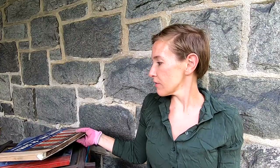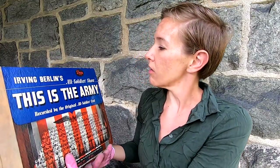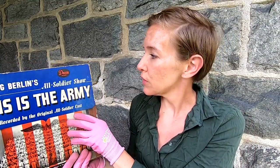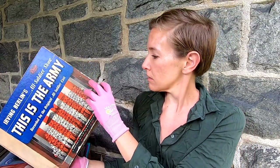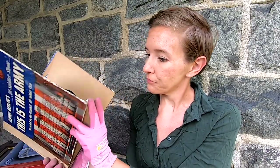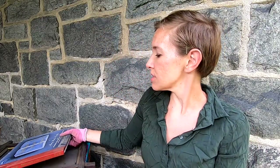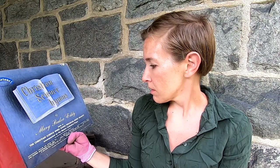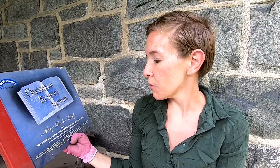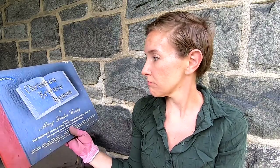This has a great cover to it — Irving Berlin's All Soldiers Show, This Is the Army. Really great, and the records are all in there. And we have Christian Science Hymns. Shepherd, show me how to go. It matters not what be thy lot. These are all in there too.